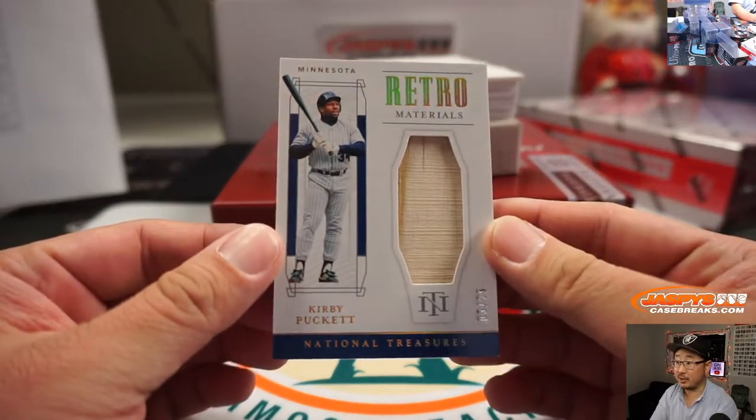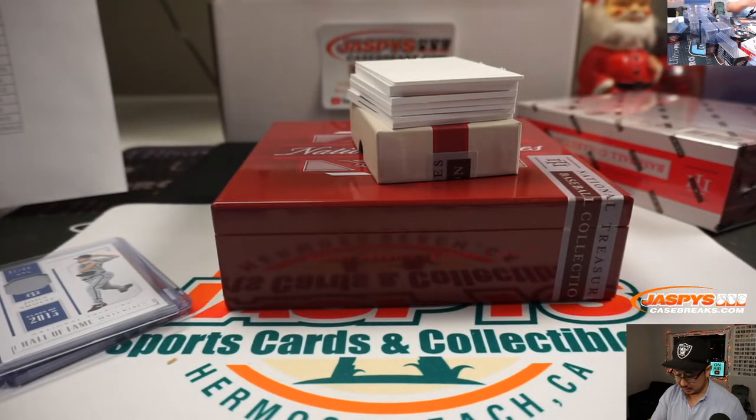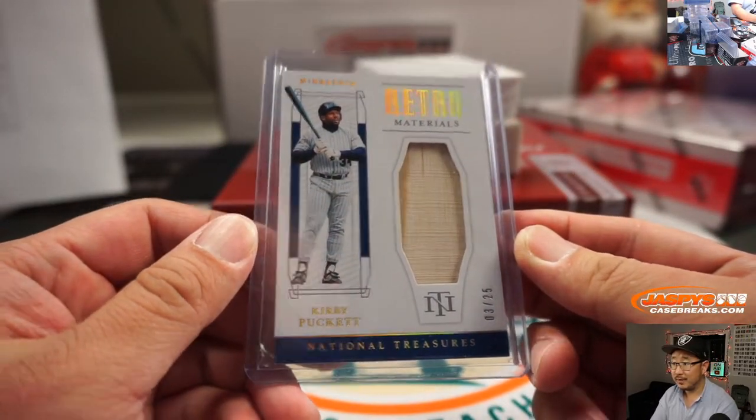Kirby Puckett Retro Materials, 3 out of 25. The Twins — that's what Steve Locke was looking for. Game-used material too. That's pretty cool.